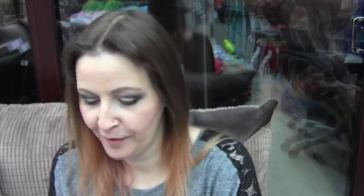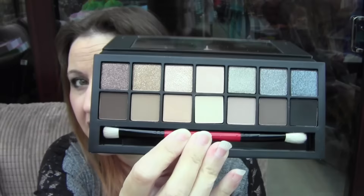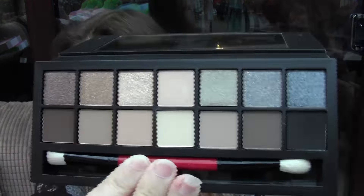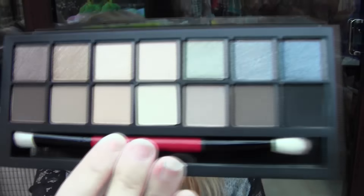Then I got the Smashbox Full Exposure palette. I'm really, really let down on this. Here it is — gorgeous, gorgeous colours. The fallout on these is just ridiculous. But I really, really do love the colours. I have tried using it, but the only problem is they don't stay put. I always use a primer so my makeup stays set on my eyes, but with this — no, it still didn't stay. But I just absolutely love them because you get shimmer and then you get the mattes. I have to do some more playing about with it, but I just don't stay on my eyes.